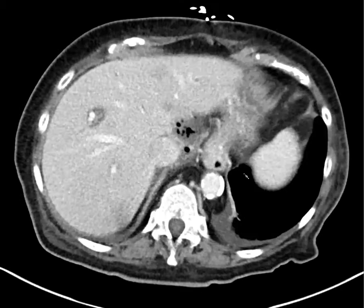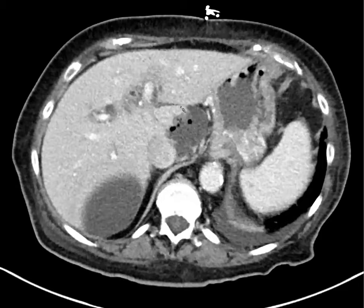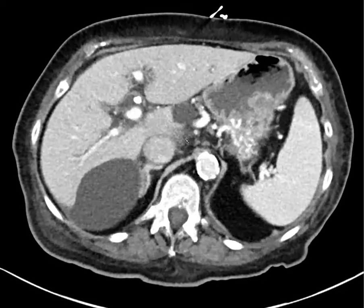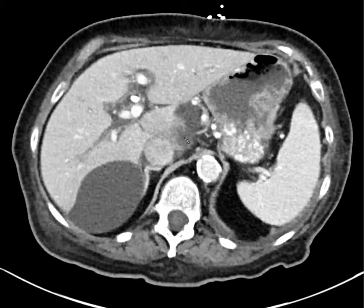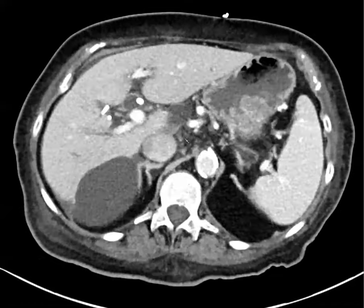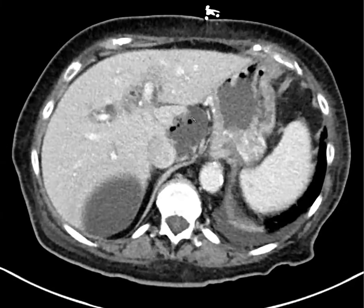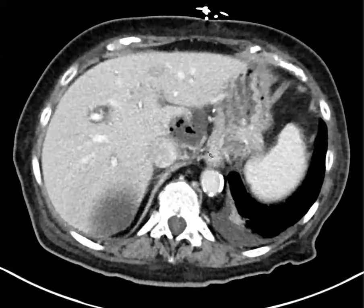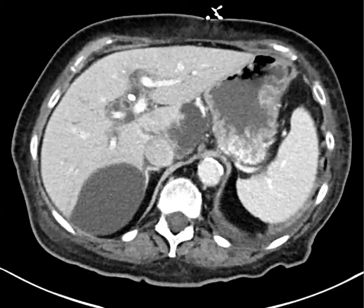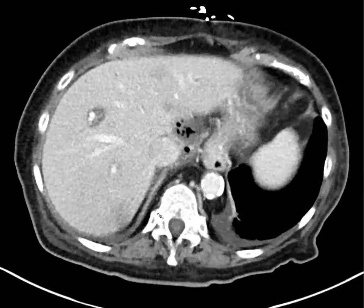Some abscesses? Air in there could be from a gas-forming infection, or it could be iatrogenic — they just did this ERCP, so maybe there was some rupture or leak causing that air. The third possibility is a fistula with bowel, which we didn't see. We thought abscess was less likely because the wall was thin. We thought the posterior collection was probably a biloma.